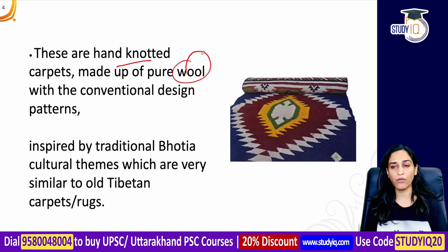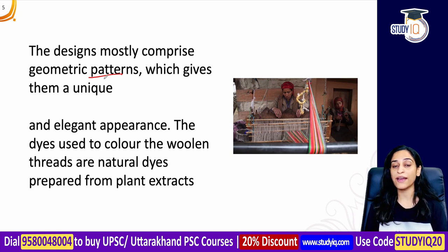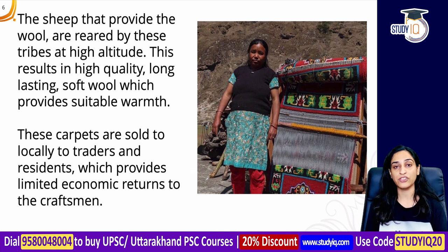Unlike conventional carpet designs, the Bhotiya tribe's cultural themes and designs are inspired by old Tibetan carpets and rugs. You will find geometric patterns in their designs, and they have a very beautiful and colorful appearance. For coloring the woolen threads, they use both synthetic dyes and natural dyes made from plant extracts.